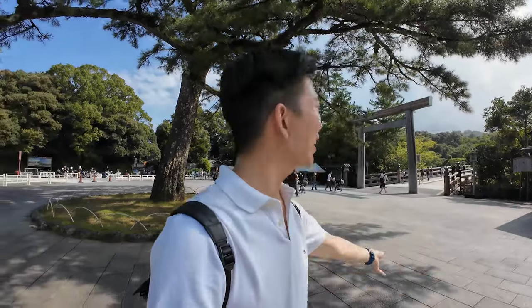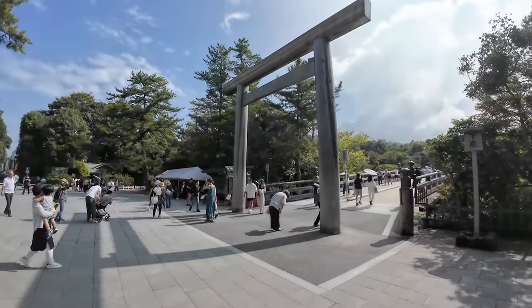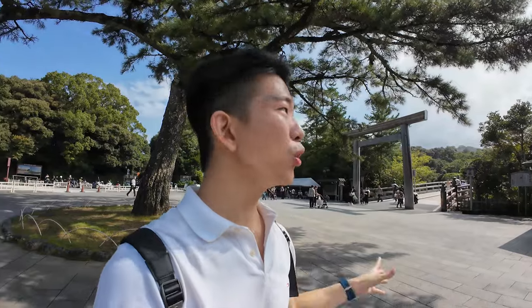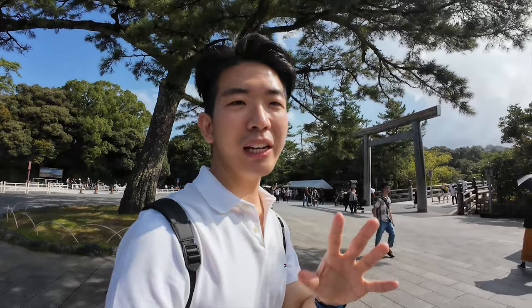We are now here at Ise Shrine, really crowded and popular today because it's also a public holiday. This area actually comprises of many shrines — it's not just one but all over the place. So you can go inside and have your prayers and do your pilgrimage. Unfortunately I'm not able to show you guys inside because it's really holy and photography is not permitted, but you can come over at your own leisure to experience it.